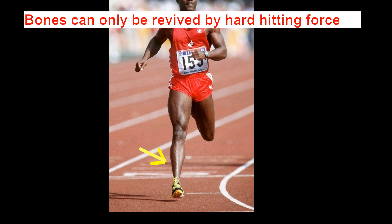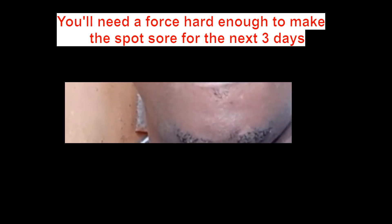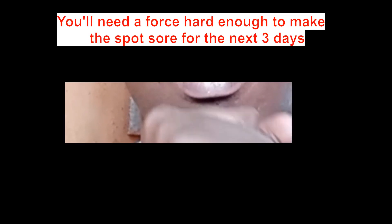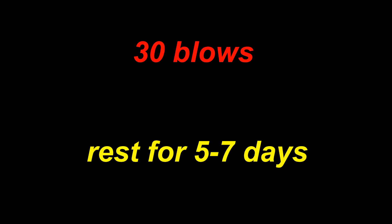Bone can only be revived by hard hitting force, so in the privacy of your bedroom hit these parts of the skull hard. You'll need a force hard enough to make the spot sore for the next three days. You should feel some pain while eating the following day — if you don't feel pain the exercise didn't work. You need cracks and tears in bone that cause soreness; over the next week they will be repaired by the body, making bone and muscle bigger.